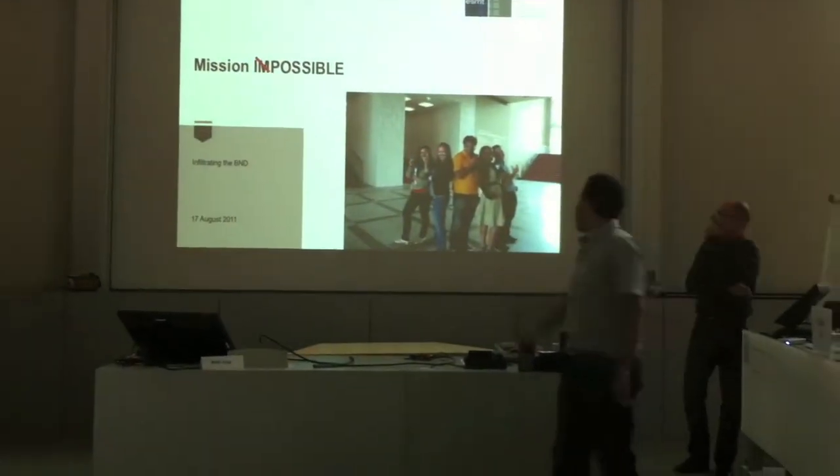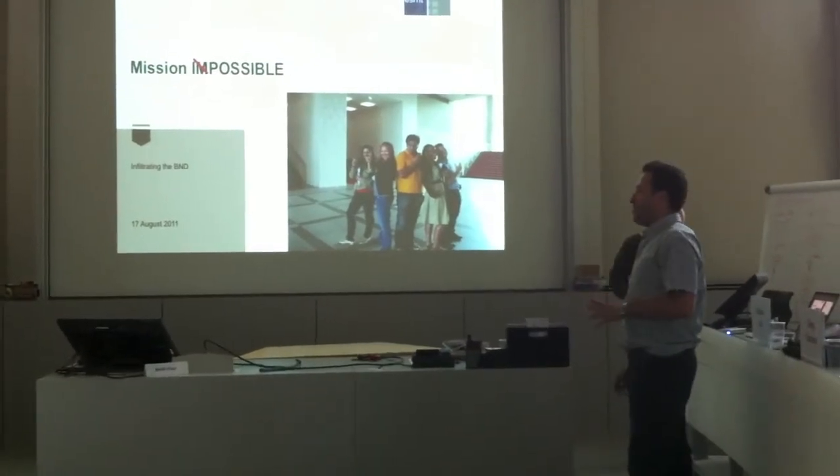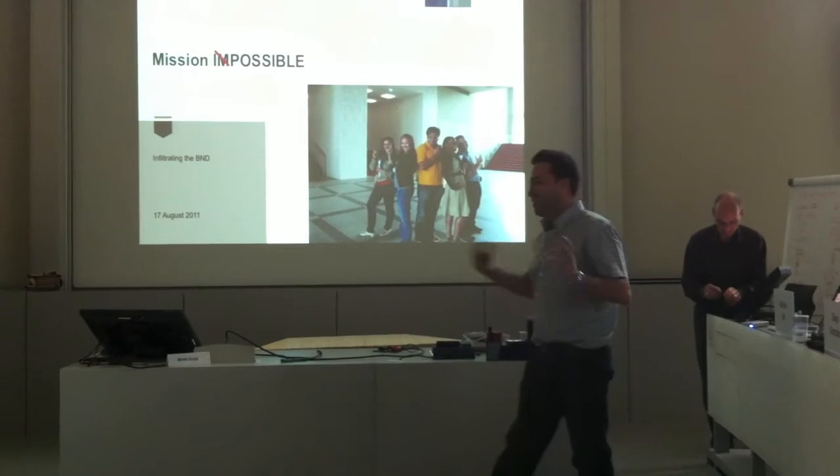Okay, so here we are. You can see our team ready to go out. We decided we have several ideas, but you will see all of them were thought to be done outside the school.